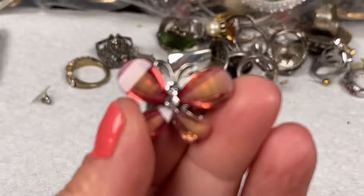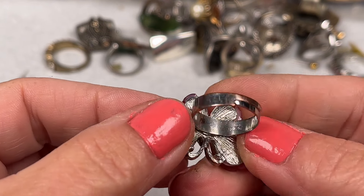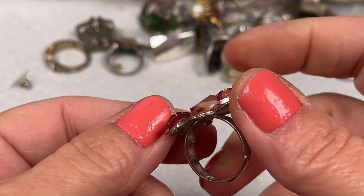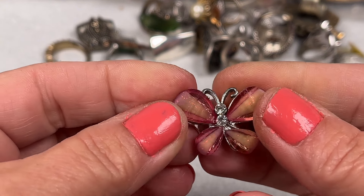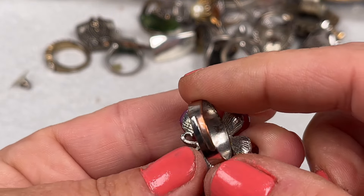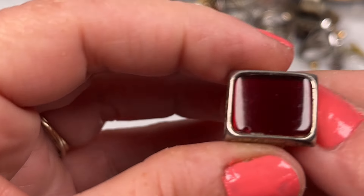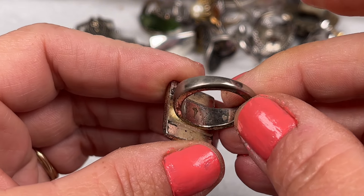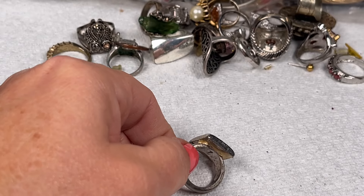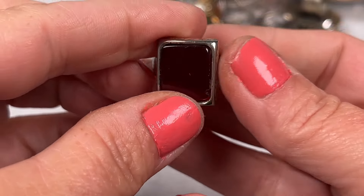Oh cute little butterfly ring — got some color loss down there, so this one will be in my dollar pile or craft. I have a dollar pile for yard sales — if anybody wants this it's a dollar, but it definitely has color loss so it's going in my craft. These next ones are also probably going in my craft — too much wear on those as well.